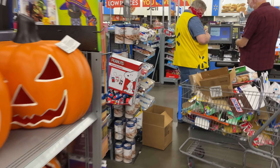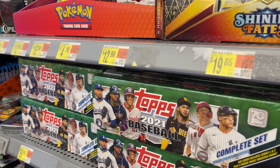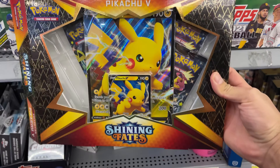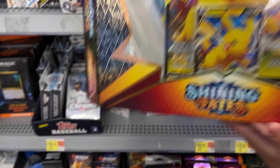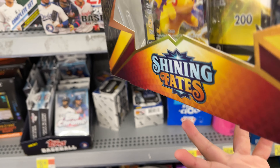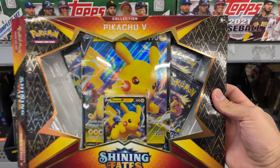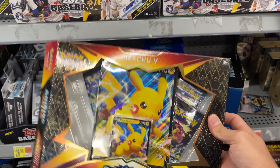We're inside right now and I think I actually do see some Shining Fates. Check it out - you do have one. Someone opened it though - all four packs are in there but it's open on the side. I'm still gonna hang on to it while we go check the rest of the aisle.